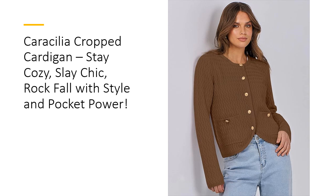Durability meets luxury in the Caracillia Cropped Cardigan, crafted with thick, high-quality threads designed to withstand the test of time. Customers can't stop raving about its amazingly soft material and true-to-size fit, ensuring you look fabulous and feel confident. While other sweaters may pill or lose their shape,